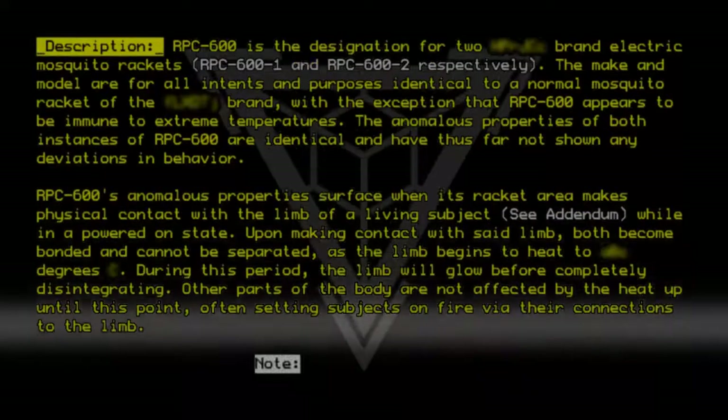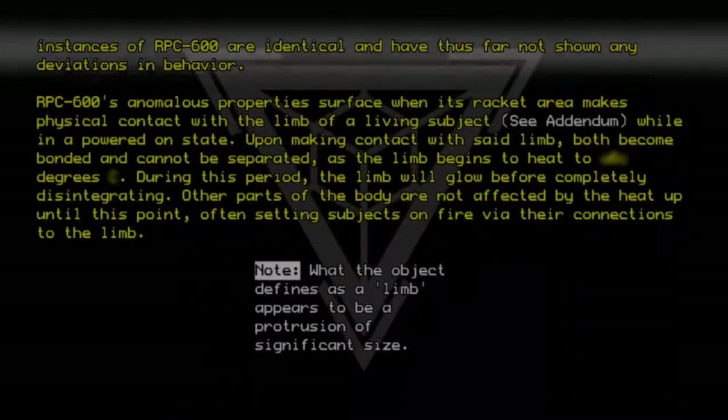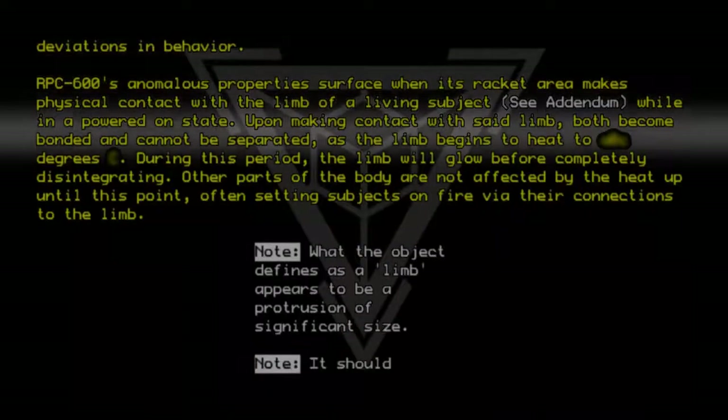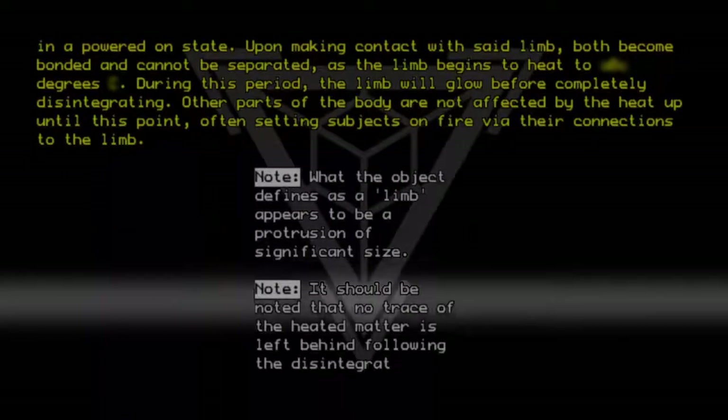Note: What the object defines as a limb appears to be a protrusion of significant size. It should be noted that no trace of the heated matter is left behind following the disintegration process.